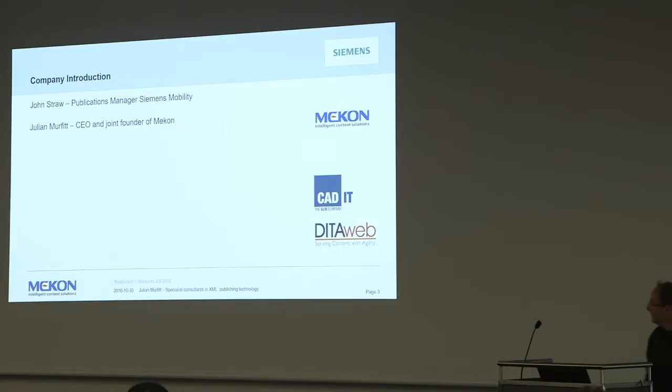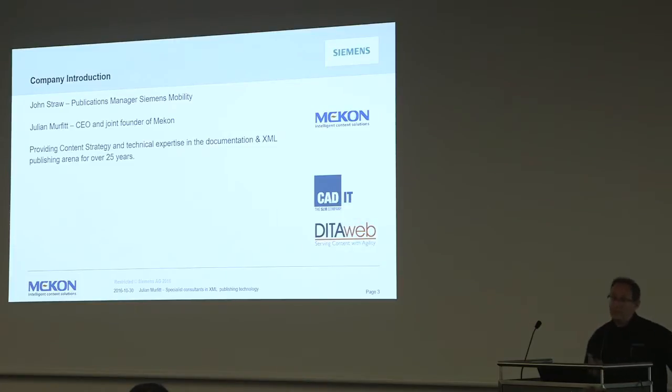My name is Julian Murphy, I'm the CEO of a company called Mekon. We've been in the business - it's actually our 27th year. We're really in the technical documentation business delivering consultancy, training, and expertise around everything from S1000D to DITA to XML generally. We have a stand quite near the Oxygen stand in Hall 2, and you're welcome to come chat to us about what we've been doing with this client and many others around the world.